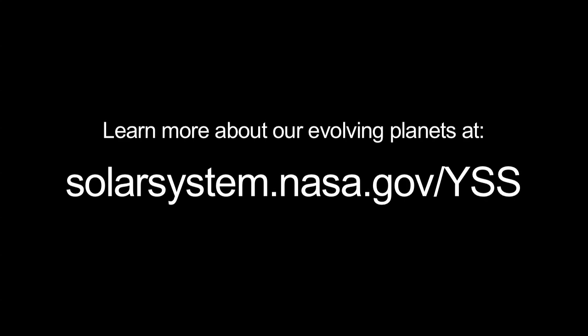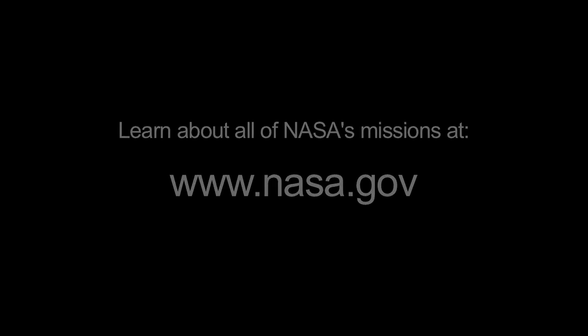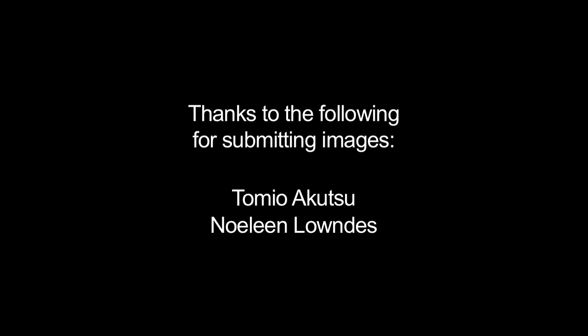You can learn more about our evolving planets at solarsystem.nasa.gov/yss for Year of the Solar System, and you can learn about all of NASA's missions at www.nasa.gov. That's all for this month. I'm Jane Houston Jones.